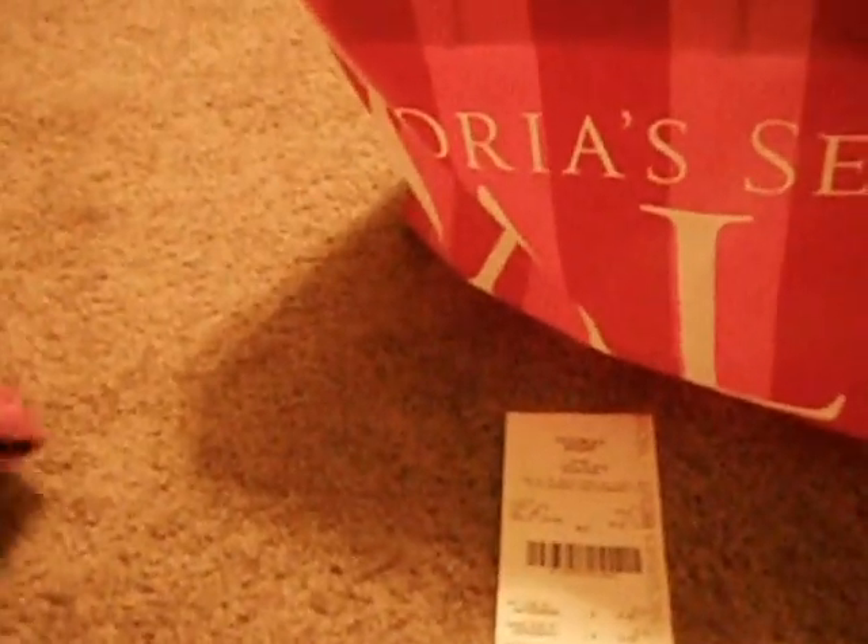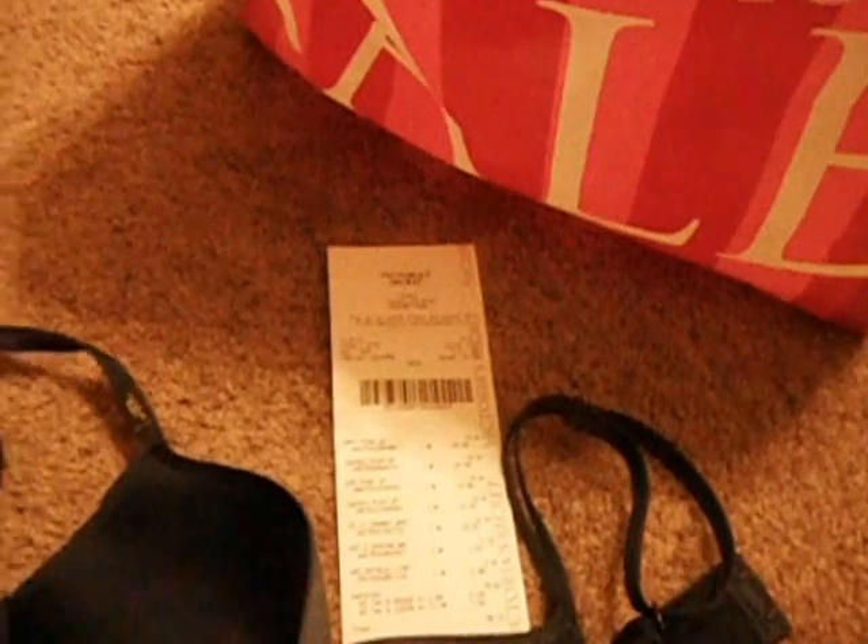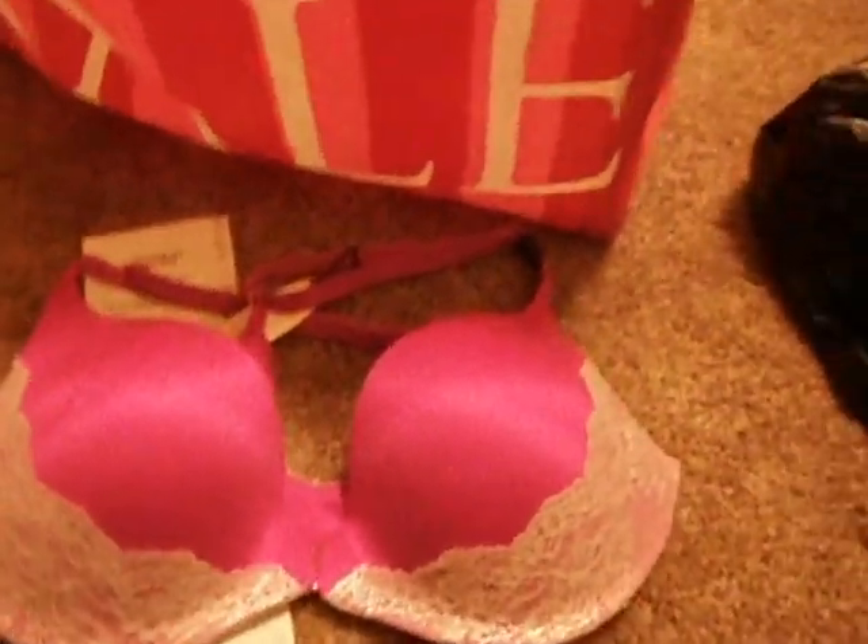I got this Victoria's Secret Very Sexy push-up bra for $15.99 — it was originally $52. Then I got this other Victoria's Secret bra that was $55 and I also got it for $15.99. It's really pretty — let me show you how both of them look.